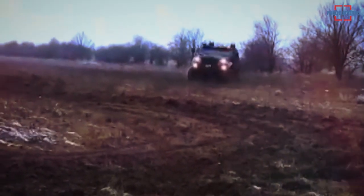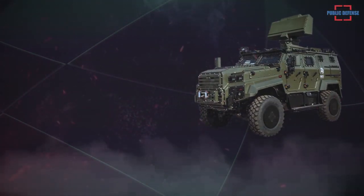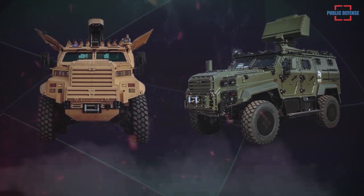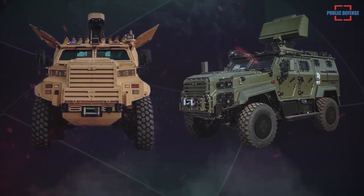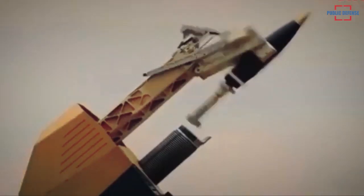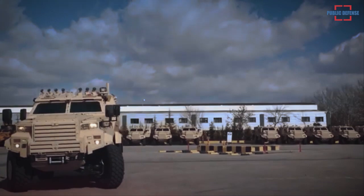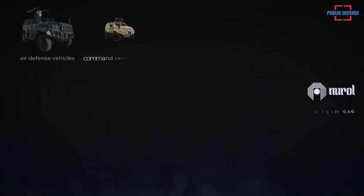Thanks to its high mobility over all types of terrain, the Eder Yalçım mortar can move quickly and safely after firing, making the vehicle difficult to detect by enemy elements. In coordination with the Eder Yalçım reconnaissance and observation vehicle, which is also capable of acting as a forward sighting vehicle, detected targets can be effectively engaged with high precision by the Eder Yalçım mortar vehicle.